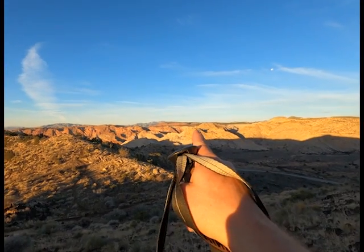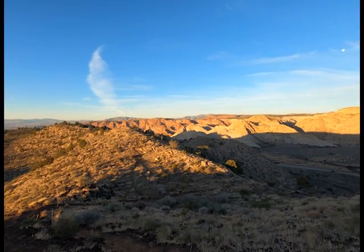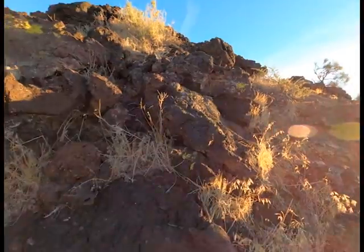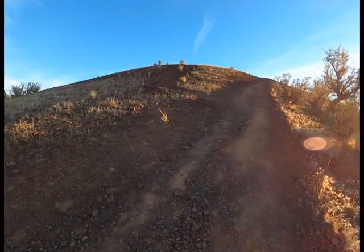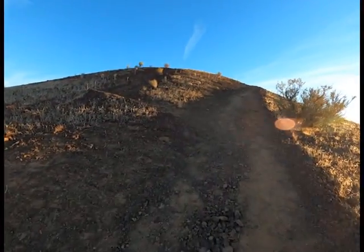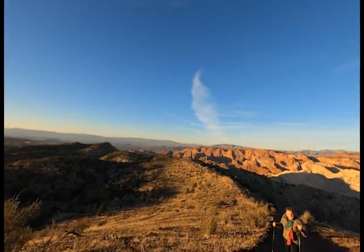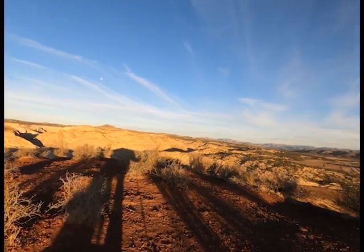We're about halfway up and just check out this view — there's the canyon where it starts right up near amphitheater rocks, going all the way down through. Absolutely beautiful. This just keeps getting better and better! We made it to the top — whoo, that was a bit of a hike up there. And we can walk around the rim too.